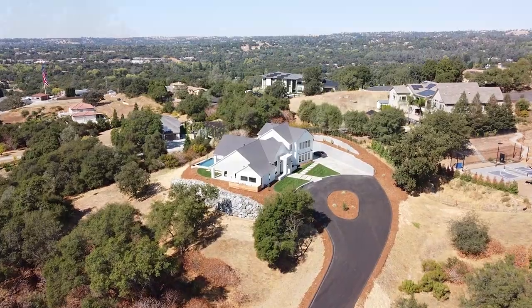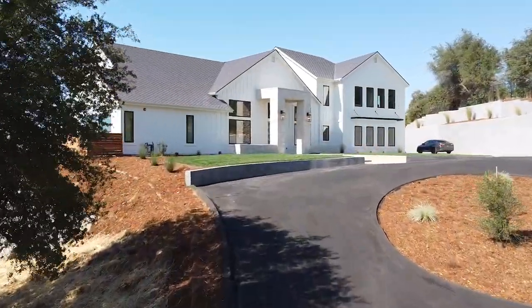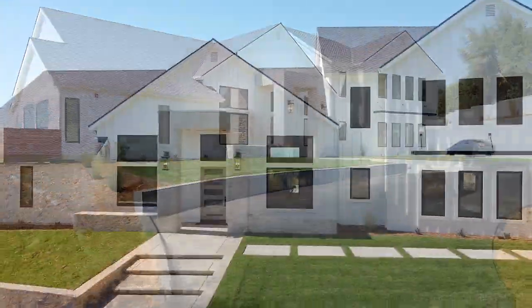Hey guys, I'm about to show you this house right now. Modern farmhouse, luxury listing in Loomis on the top of a hill that overlooks the Sacramento Valley. Let's go check it out.